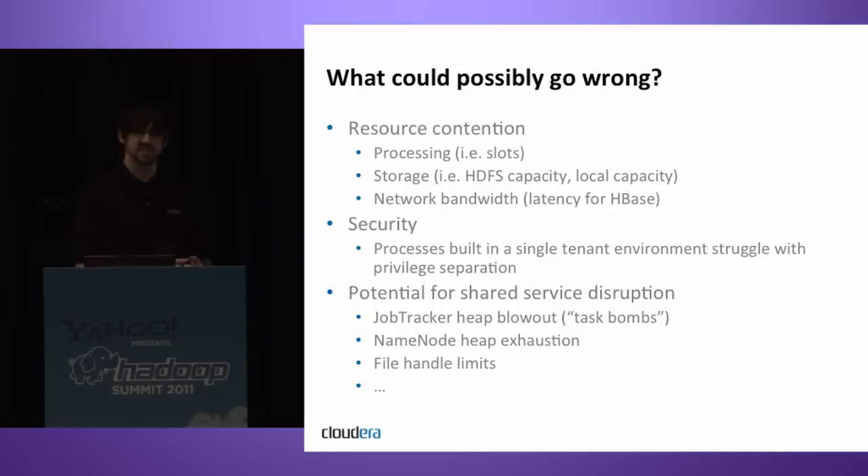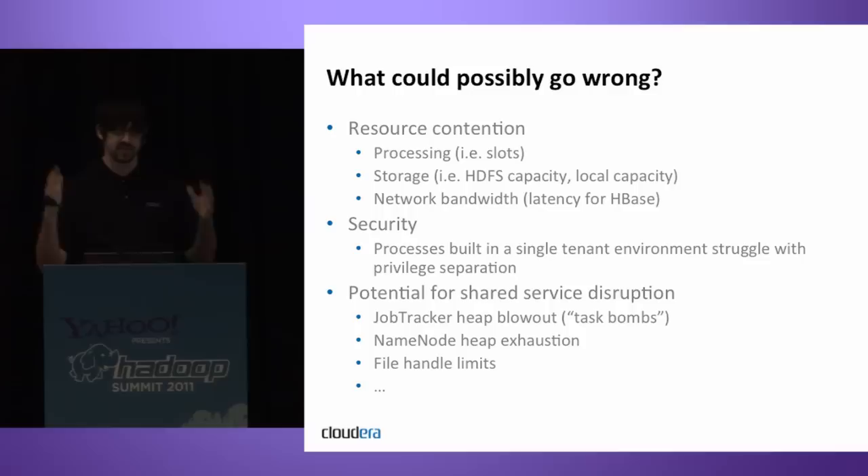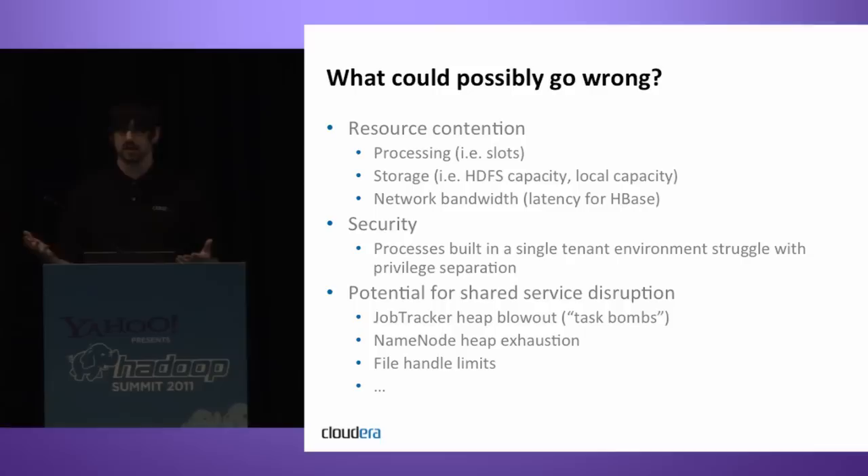Storage contention is easy to envision. Anyone who's ever shared a NAS or SAN has that horror story where somebody dumps a dataset in a temp directory on the same partition as Oracle's data files and next thing you know Oracle is shutting down. You have the same problem here with HDFS capacity. You also have local capacity to worry about — like temp or spool space in the relational database world. MapReduce jobs can explode intermediate data between map and reduce phases to local disk, and that disk might be shared with HDFS, creating a pump effect on disk usage.